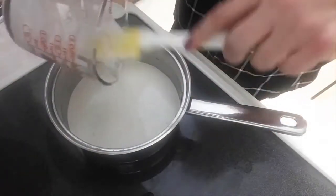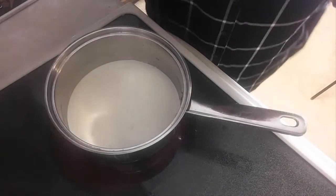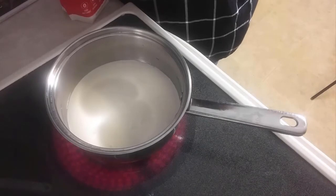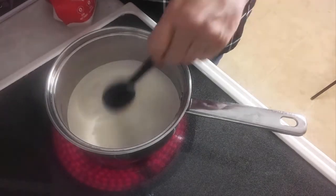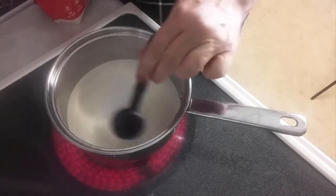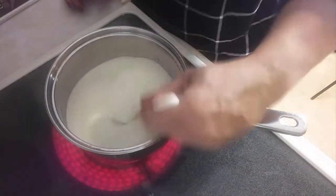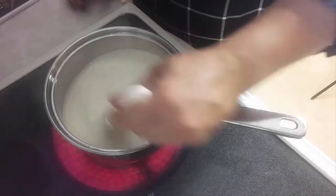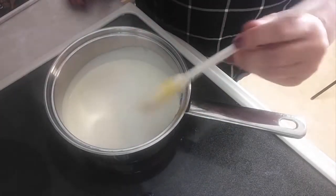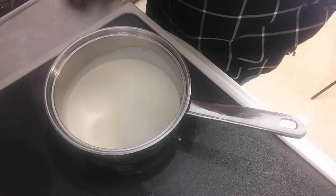In my saucepan, I'm going to add my cup and a half of heavy cream. You're going to cook that on about medium, and then I'm going to add my three tablespoons of granulated monk fruit sweetener — I like the Lakanto. You're just going to stir that really well until it's all incorporated, and then it's going to heat. You're going to stir occasionally. You'll know when it's about done when there's bubbles on the outside and it's steaming.